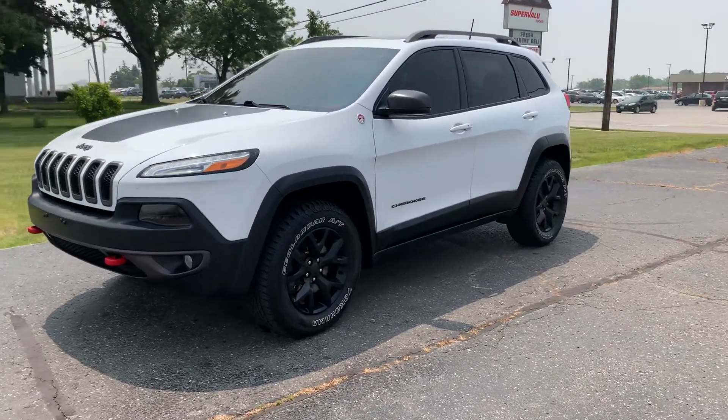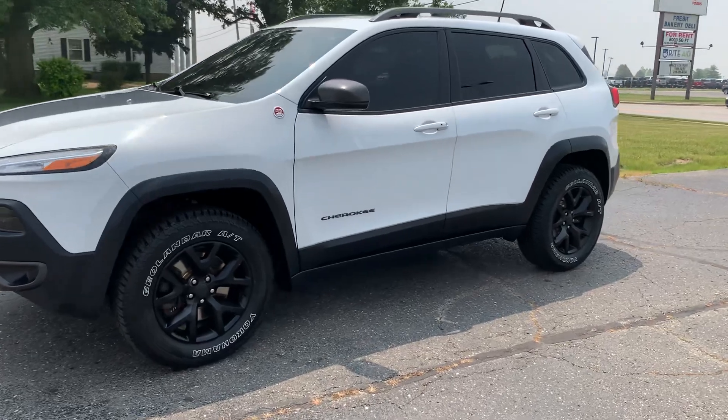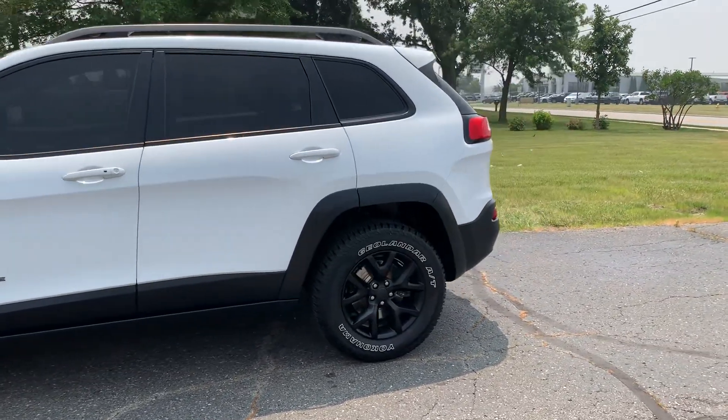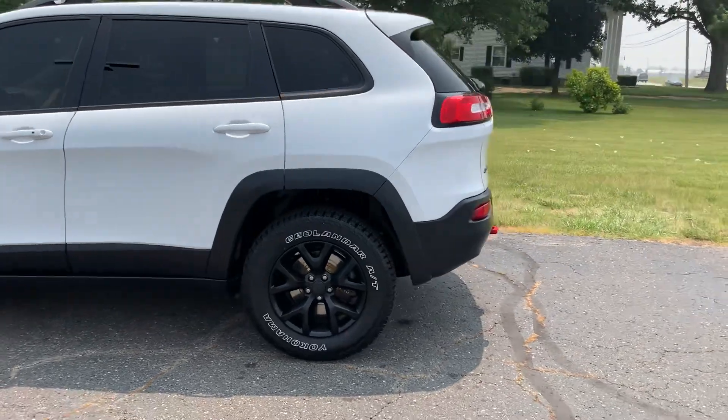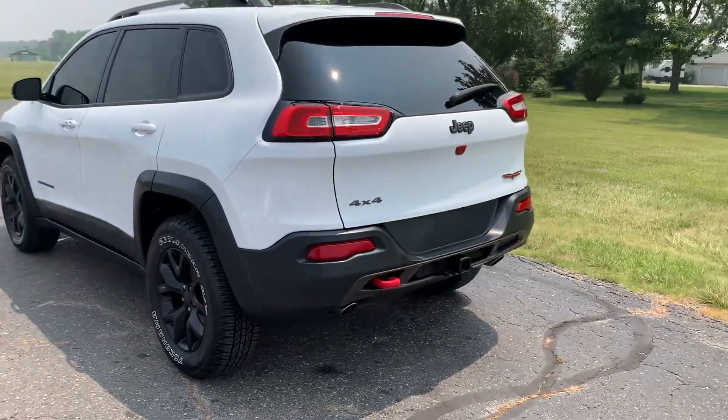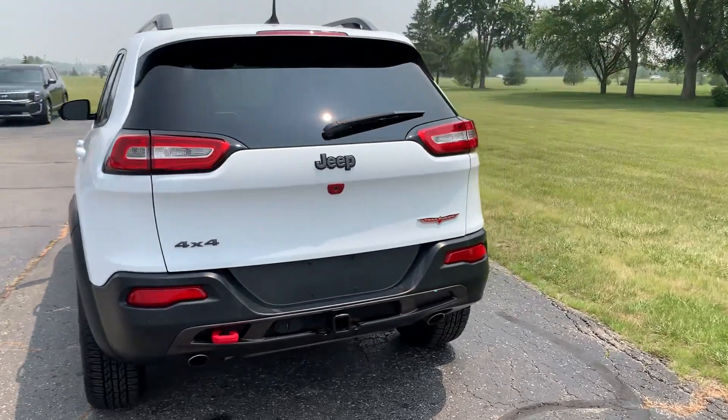Angel here with Terri Henrichs Chrysler, going to take you on a quick walk around of this 2017 Jeep Cherokee Trailhawk. This one does have a tow package and it's a four-wheel drive.